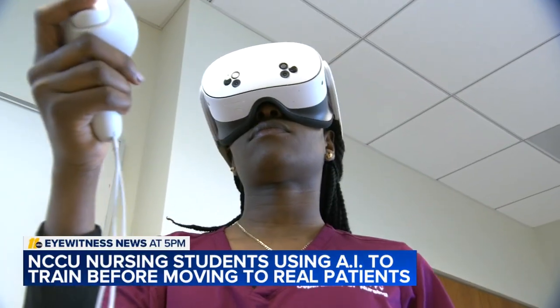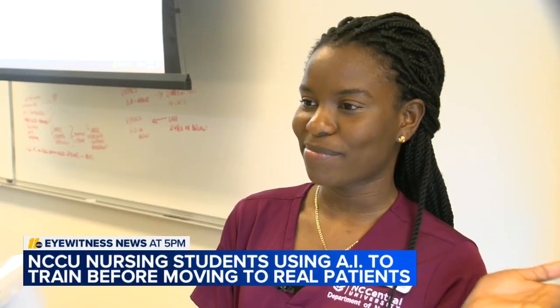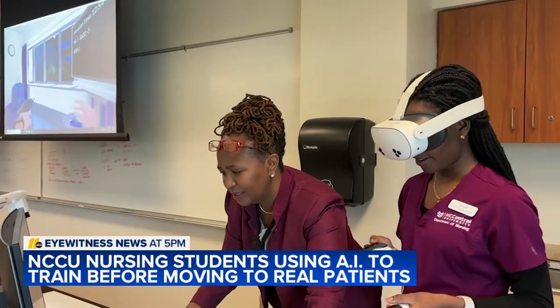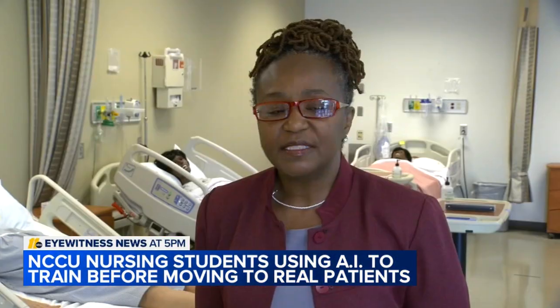She's a junior nursing student at NC Central University who is still learning the fundamentals. 'I have a problem with social anxiety, so I struggle a lot with that. So having the chance to actually practice on somebody that is not physically there yet, it helps me a lot.' Right now, she's using their new AI technology and virtual reality program to get more hands-on experience during their skills labs.